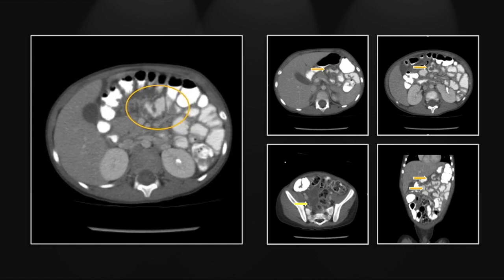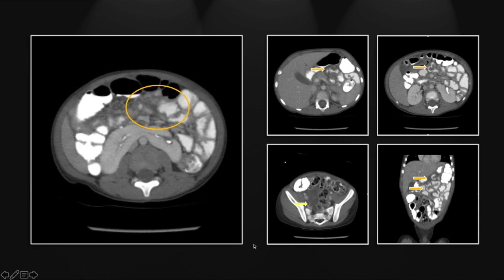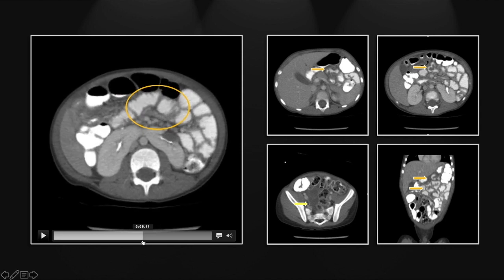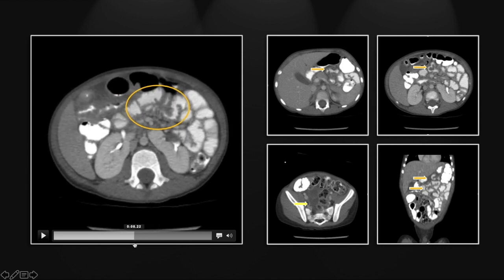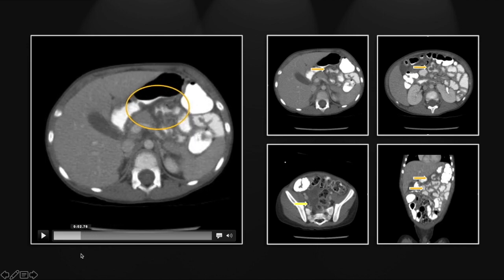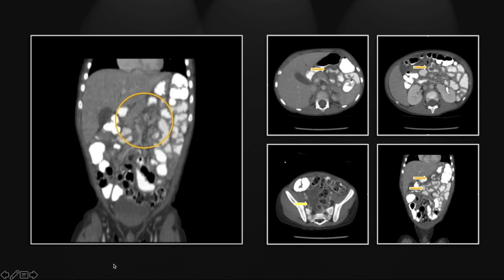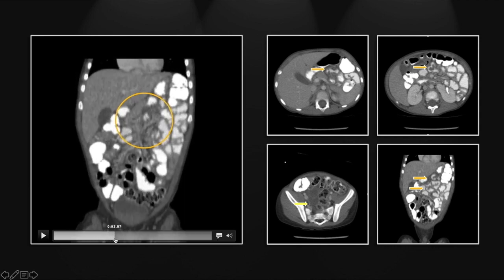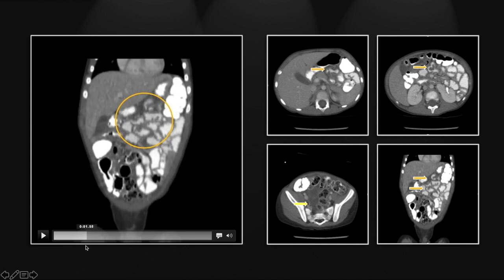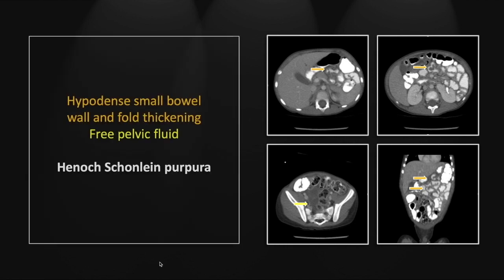There is that thickened involved loop, and lower down again, luminal narrowing and hypodense nodular wall thickening — very nicely shown. And again, that more proximal loop right here, again nicely demonstrated on the coronal. You can see many loops at once, all nodular, hypodense wall thickening. That is a pretty characteristic appearance of Henoch-Schönlein purpura.